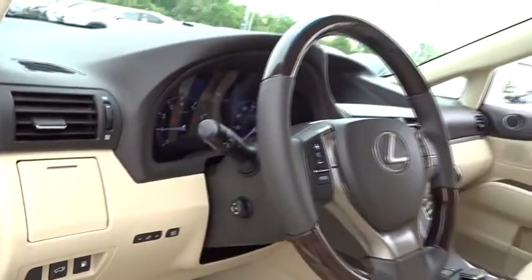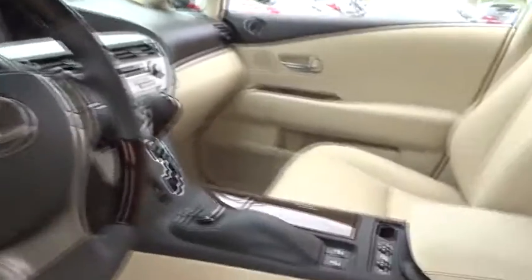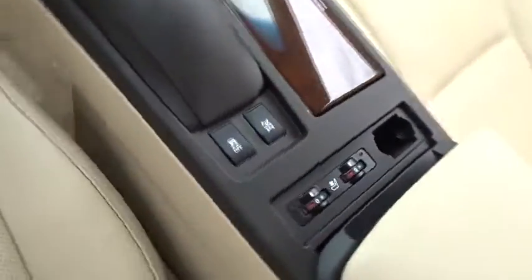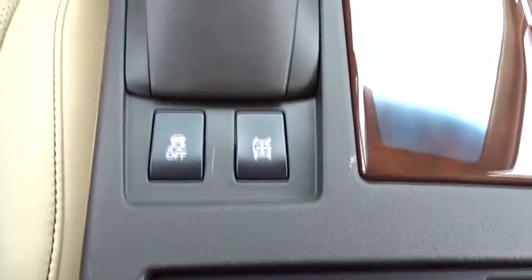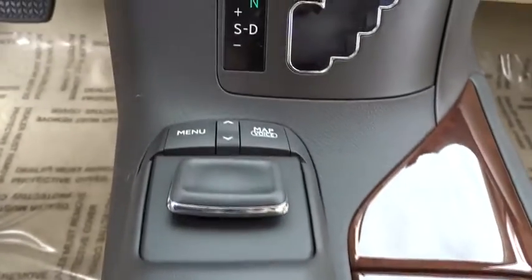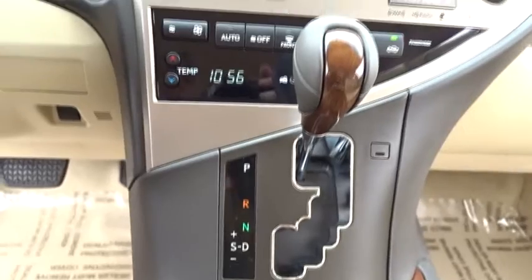Stability control, keyless entry, traction control, steering wheel audio controls, power liftgate, all-wheel drive, anti-lock braking system, power passenger seat, backup camera, Bluetooth, leather-wrapped steering wheel, adjustable steering wheel.